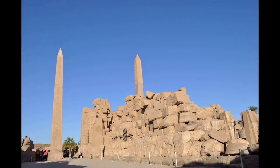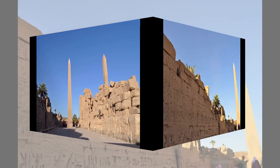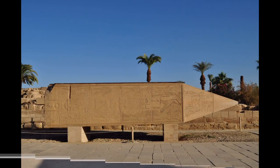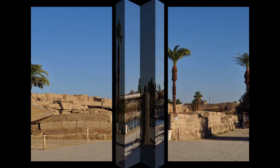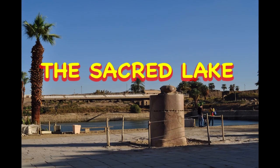Obelisks are tapered monolithic pillars originally erected in pairs at the entrances of ancient Egyptian temples. One of a pair of obelisks erected at Karnak by Thutmose is 80 feet or 24 meters high, square at the base with sides of 6 feet, and 143 tons in weight.